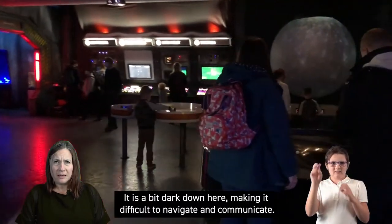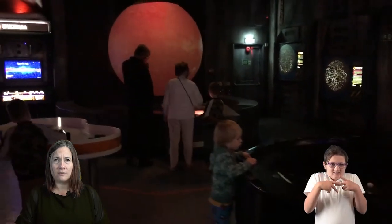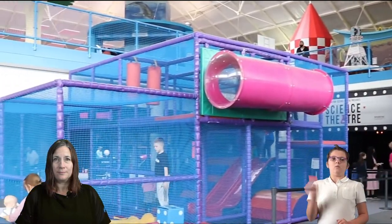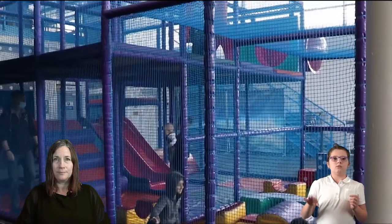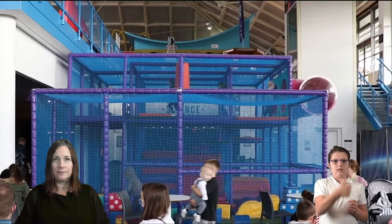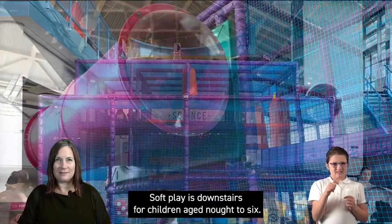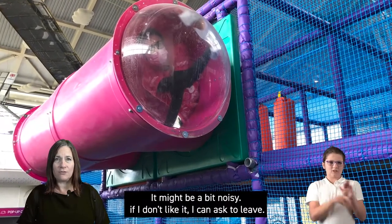Downstairs I will find Explorer Space. It is a bit dark down here making it difficult to navigate and communicate. If I don't like it I can ask to leave. Soft play is also downstairs for children aged 0–6. It might be a bit noisy, and if I don't like it I can ask to leave.